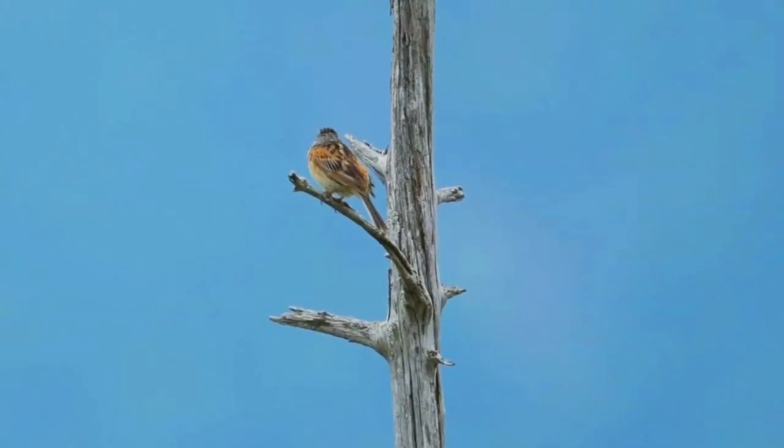Preferred habitats include scrub, fields and grassland. The cup-shaped nest is built at ground level or low in a bush. Three to six eggs are laid, with four being most common. These are whitish with reddish-brown speckling and are incubated for 12 days.